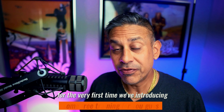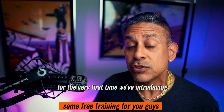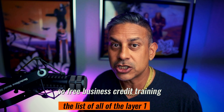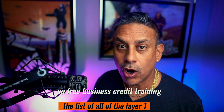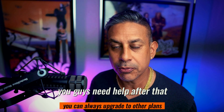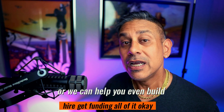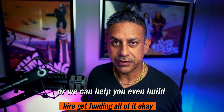For the very first time, we're introducing some free training for you guys — free business credit training. The list of all of the layer one starter vendor accounts that you need to get is in the link in the description below. Sign up for the free training. If you need help after that, you can always upgrade to other plans, or we can help you build business credit, get funding — all of it.